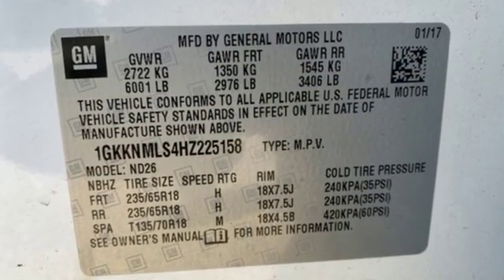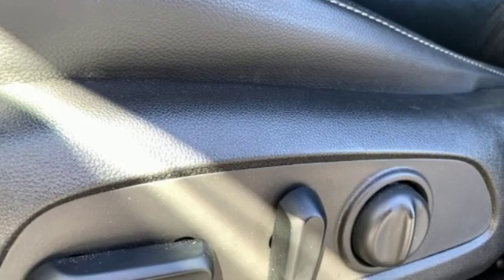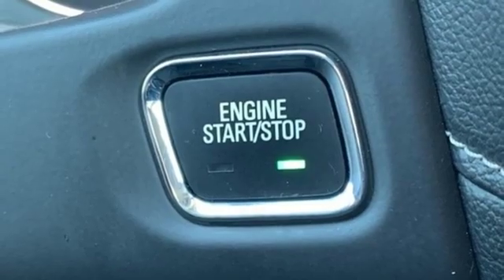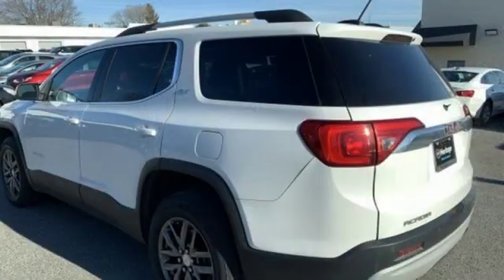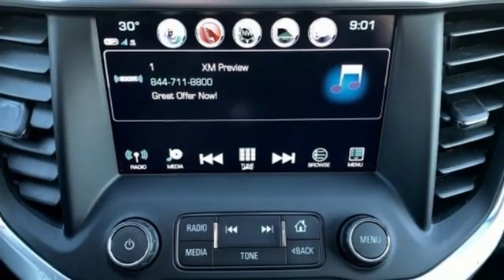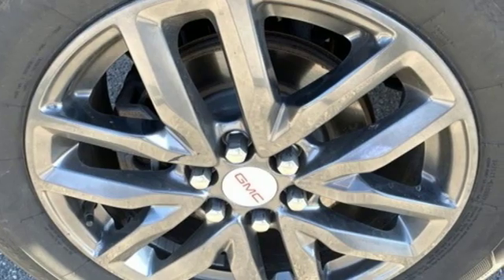External memory control, power heated mirrors, front heated leather bucket seats, rear parking sensors, doors and push button start proximity key, dual zone climate control, automatic transmission, active grille shutters, gas pressurized shocks and V6 engine.